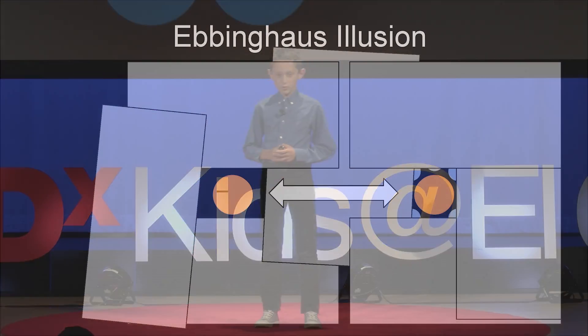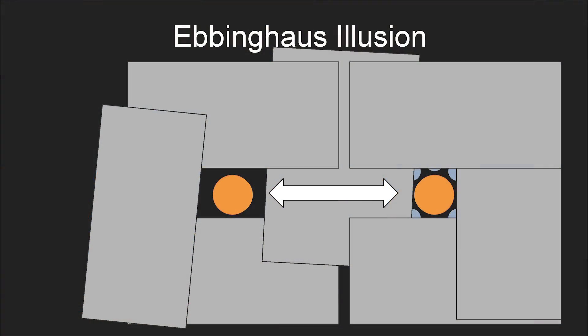This is the Ebbinghaus illusion. Think of it like this: you have eaten all day and you went to your favorite restaurant, and the chef gave you two choices for your entree — the option on the right and the option on the left. The orange circle is the size of your entree, and the blue circle is the perimeter of your plate. Which entree would you choose? You might have chosen the one on the right. But actually, these two circles are the exact same size. It's when you put a different-sized circle around the two circles that it makes one look bigger and one look smaller.